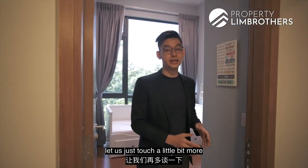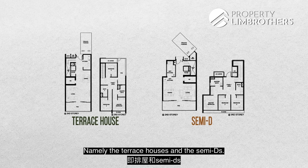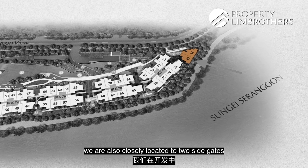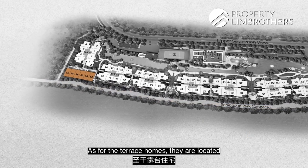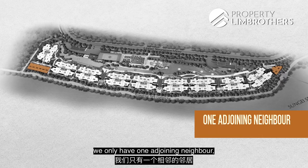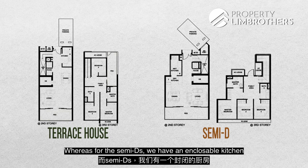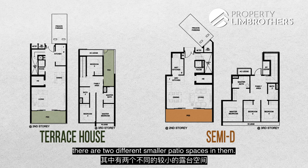Before checking out the master room, let's touch on the Strata landed homes in Kingsford Water Bay. There are two types: Terrace Houses at 1,625 sqft and Semi-Ds. The Semi-Ds are closely located to two side gates — one towards the front and one connecting to the park connector. Terrace homes are located further into the development and are side-by-side with neighbours. The Semi-D has only one adjoining neighbour, with the other side facing greenery. In terms of floor plans, Terrace Homes have an open-concept kitchen with two PS spaces, while Semi-Ds have an encloseable kitchen with a dry kitchen layout and one large patio, versus two smaller patios in the Terrace Homes.